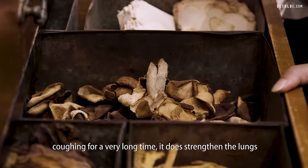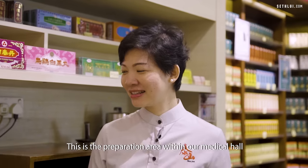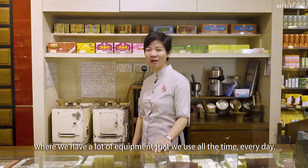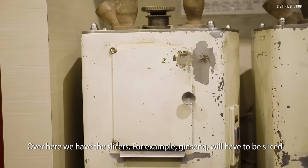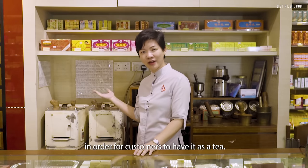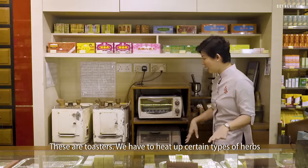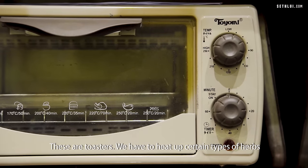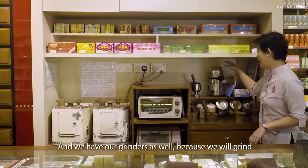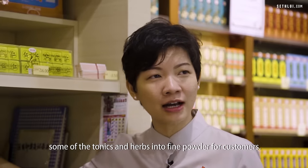So people who have been coughing for a very long time — it does strengthen the lungs and help them feel less tired. This is the preparation area within our medical hall where we have a lot of equipment used every day. Over here we have slicers; for example, ginseng will have to be sliced for customers to have it as a tea. These are toasters — we have to heat up certain herbs to soften them before slicing. We also have grinders to grind some tonics and herbs into fine powder for customers.